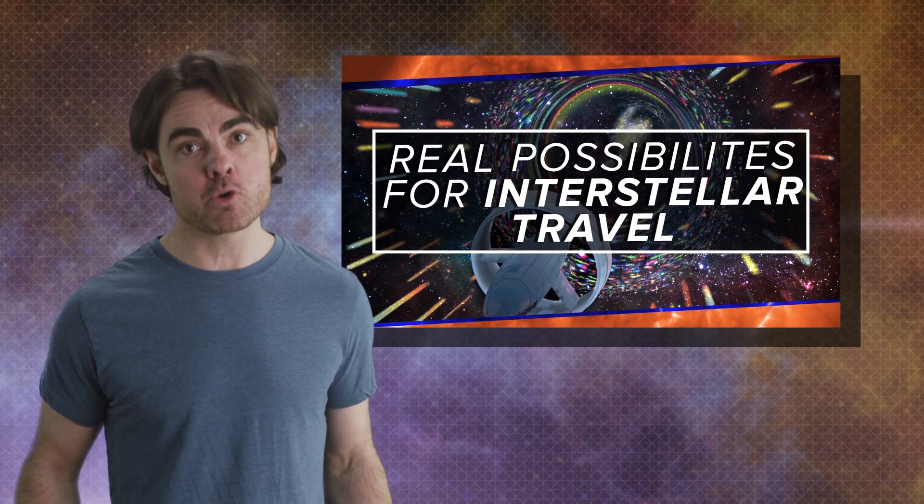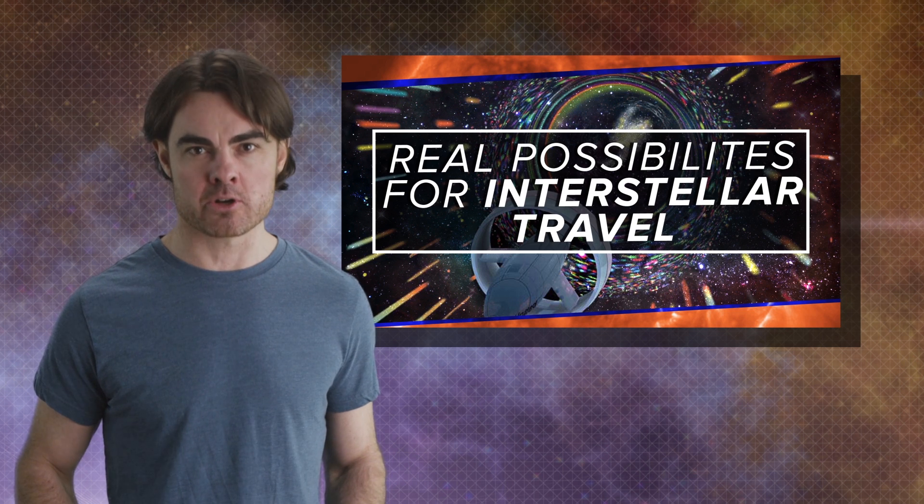Today we're doing a challenge question instead of a regular episode. This question is going to draw on two episodes: our interstellar travel episode from a few weeks ago and next week's episode on killer asteroids. We're going to use some rocket science to save the planet.